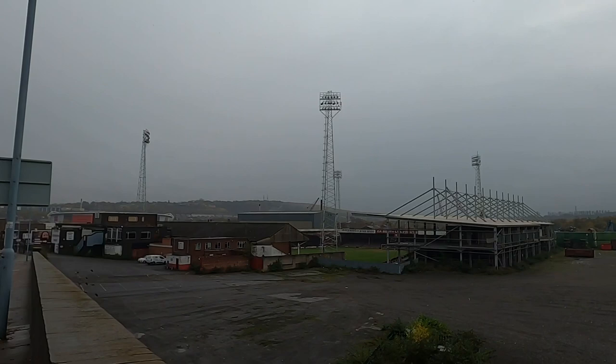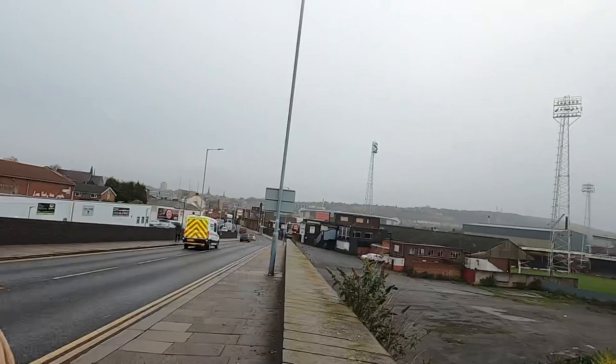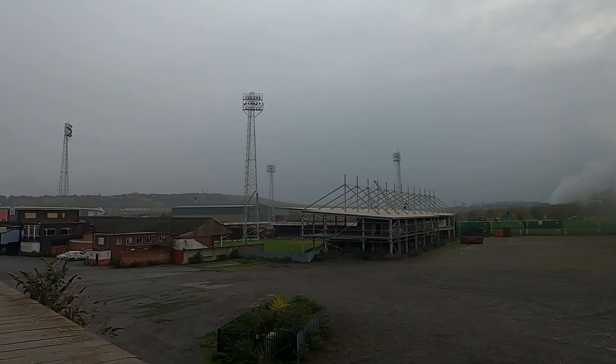I think maybe one day I should try and come down here when the ground's open for a game or something. You can see all the smokestacks and factories in the background there, and the classic-style floodlights as well. It's great to see that it's still standing.